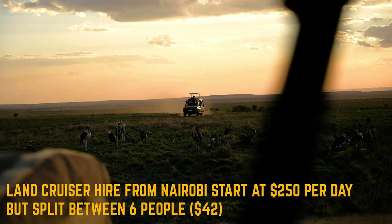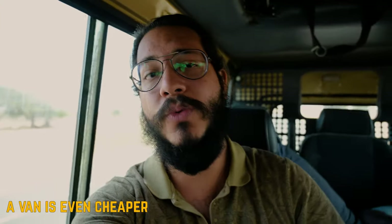The second and more convenient option is to hire a land cruiser or a van from Nairobi itself, which will bring you all the way to the Masai Mara and take you on your game drives.